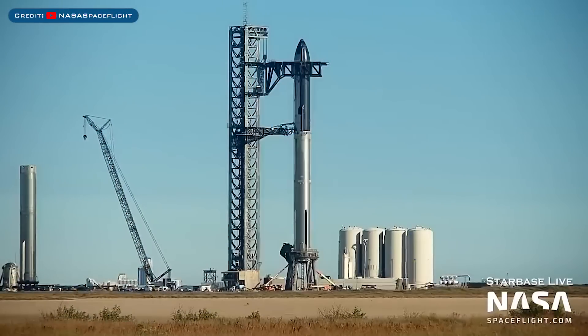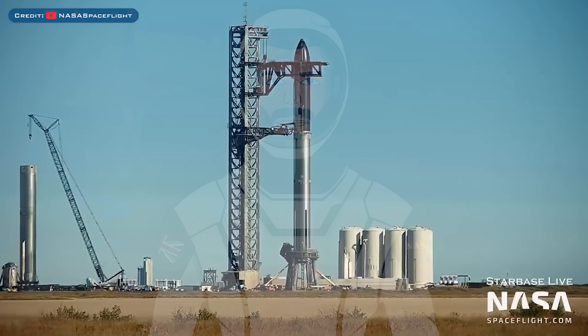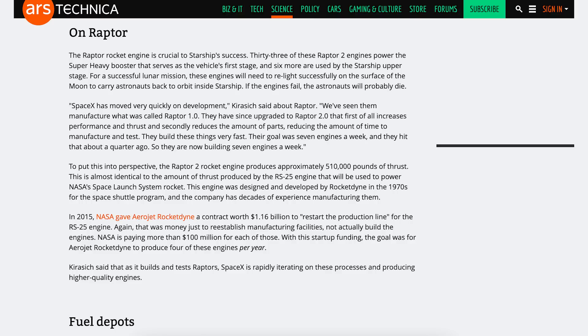Heading to Boca Chica, here's a view of the launch site — the crane was moved to suborbital pad A. There was an article posted with information from NASA about Starship and Raptor. In reference to Raptor development, they build these things very fast. Their goal was 7 engines a week and they hit that about a quarter ago, so they are now building 7 engines a week.